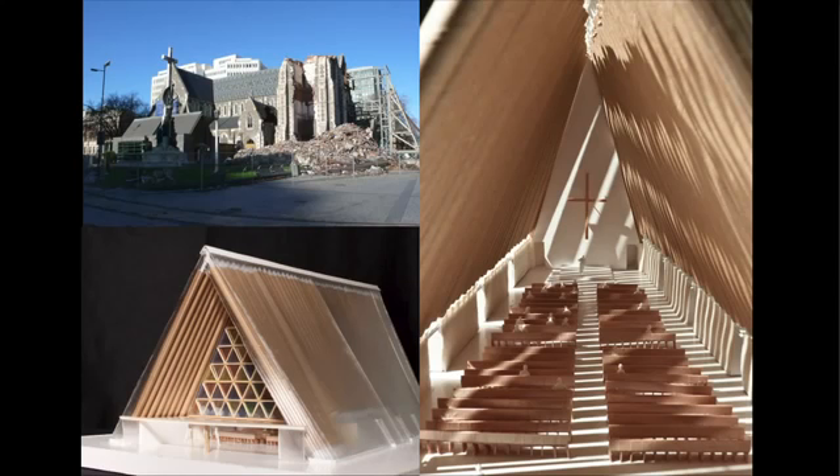Now I'm working in Christchurch, New Zealand. About 20 days before the Japanese earthquake happened, they also had a big earthquake, and many Japanese students were killed. The most important cathedral of the city — the symbol of Christchurch — was totally destroyed. I was asked to come and rebuild the temporary cathedral. So this is under construction, and I like to keep building monuments that are loved by people. Thank you very much.